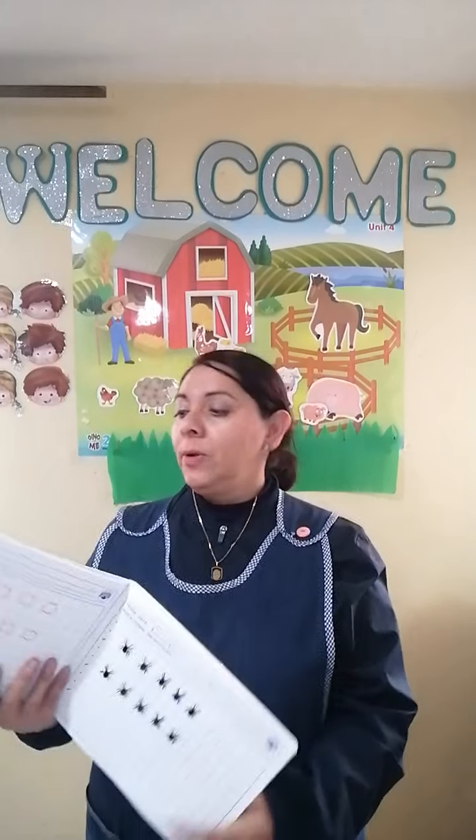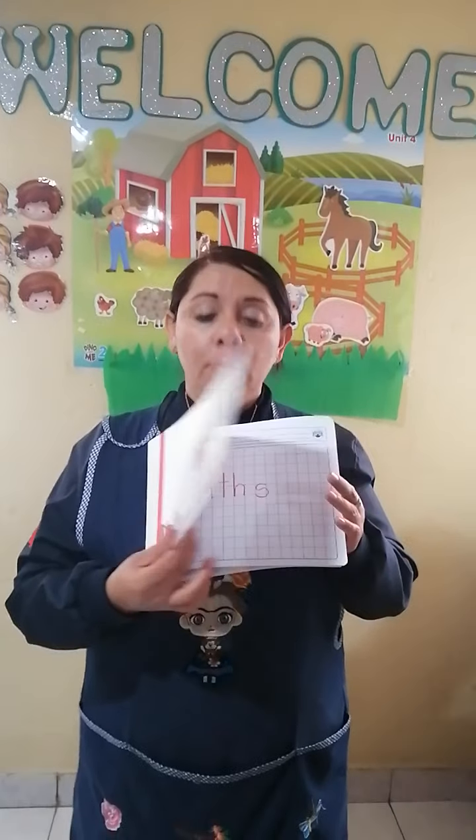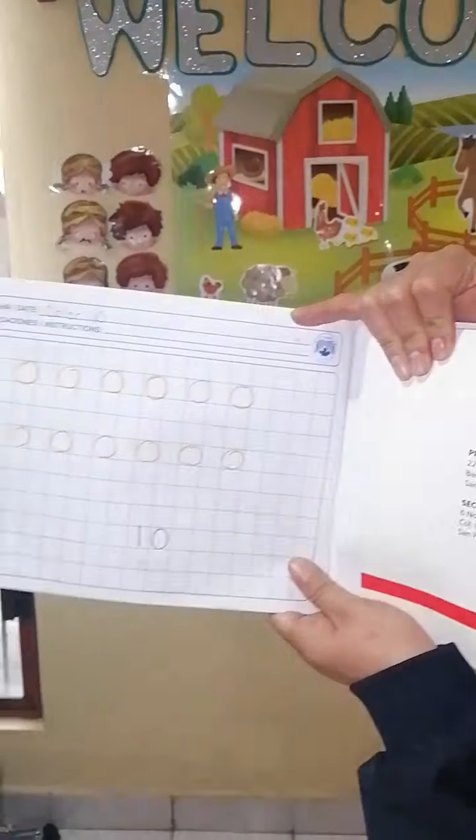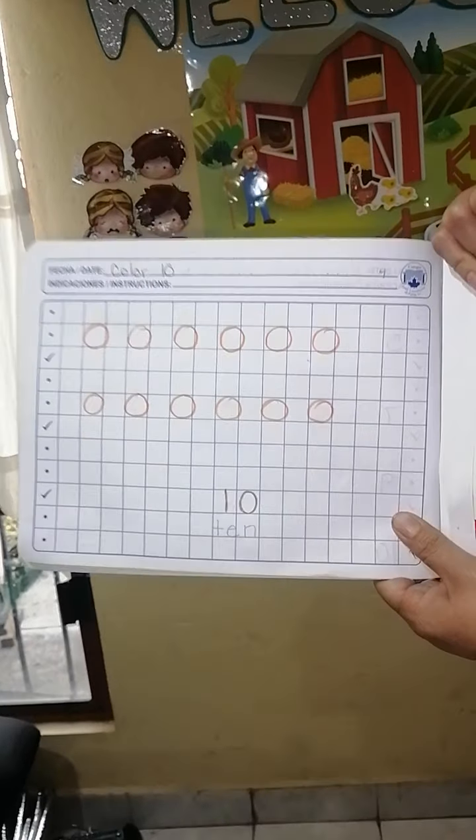But we are going to focus on mathematics skills. So the next activity deals with your mathematics notebooks. Everybody please look for your mathematics notebooks and open — we are going to look for this instruction: color 10 objects.